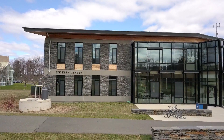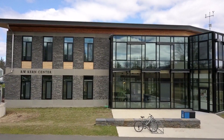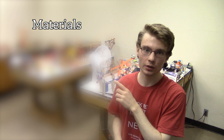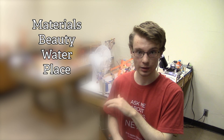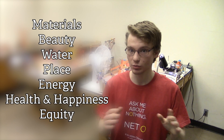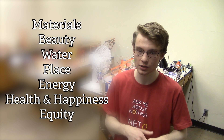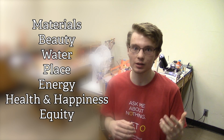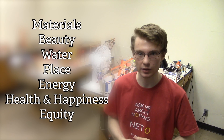Like I mentioned in the main video, the Kern Center is Hampshire's officially certified living building, which means that it had to fulfill the requirements of the seven petals of the living building challenge. The seven petals are materials, beauty, water, place, energy, health and happiness, and equity. The Kern Center Machine is split up into seven different sections, one for each petal, and each section contains tricks that demonstrate how the Kern Center fulfills the requirements of each of these petals.